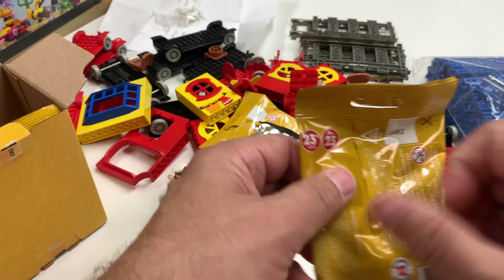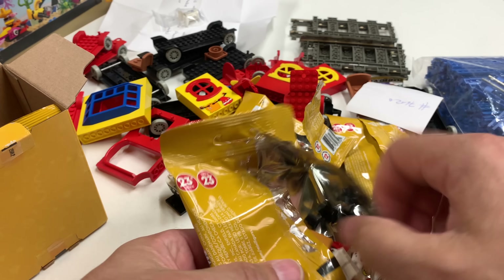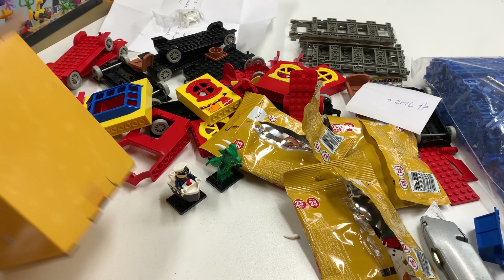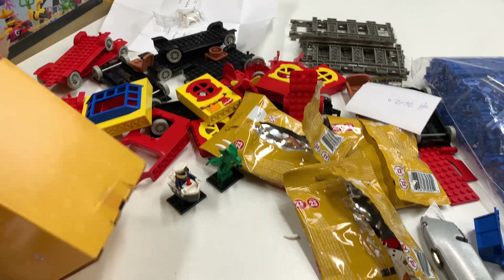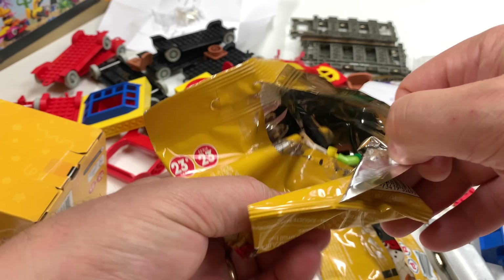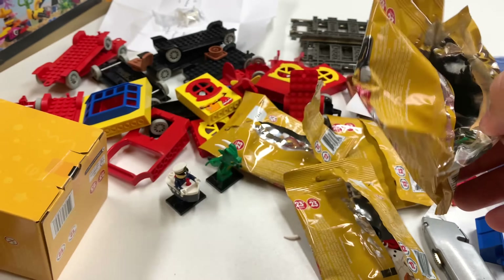Got two more to go in this box. We got the snowman guy. One more to go — oh, I'm going to be so disappointed if I have to open that other box. The next one is the elf girl. Dang it, I don't want to have to open that second box.